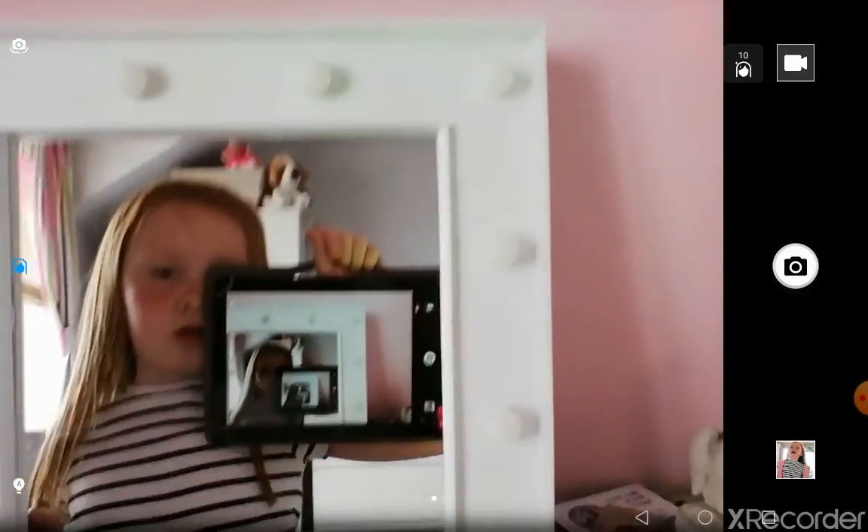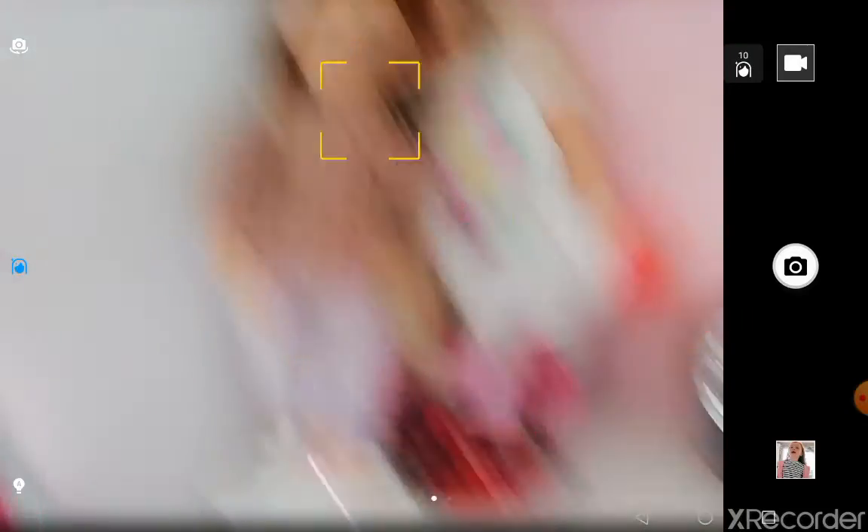You can see yourself! And then I've got my Our Generation dolls, got scrunchies — lots of scrunchies, there's some downstairs as well — and I've got all these jars.